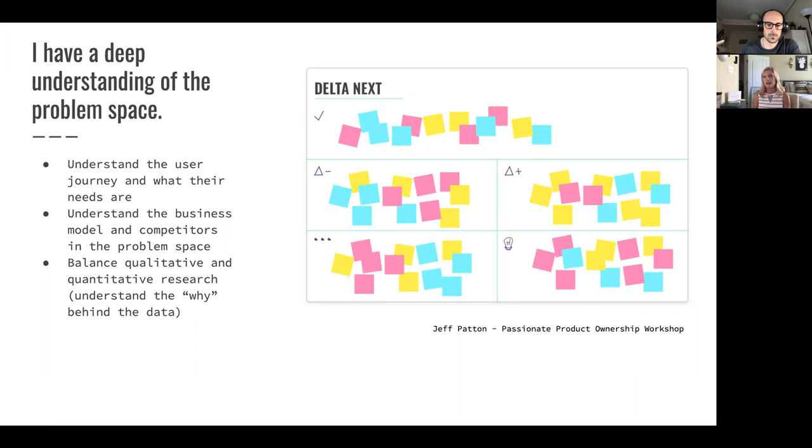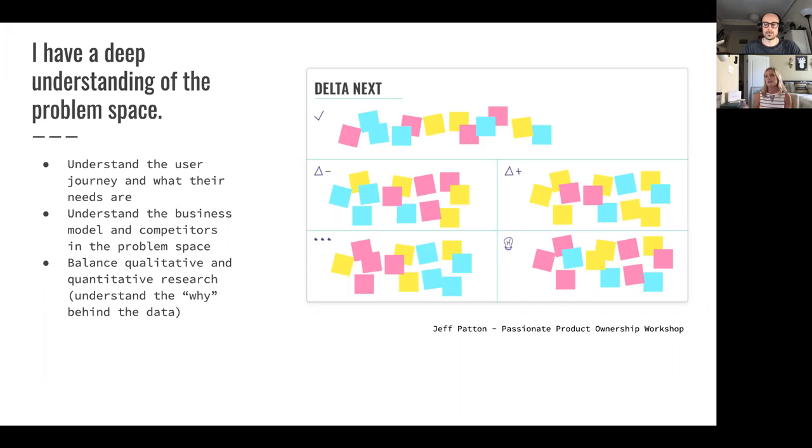My company, as a startup, works remotely, so I also have a digital version of this. I use what was called Real-Time Board, now recently renamed to Miro. If you're not co-located with one another, you don't have rolling whiteboards, you still have opportunity to collaborate online together — there are ways to work around that.